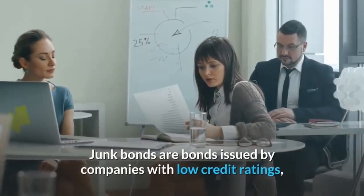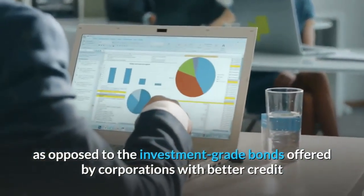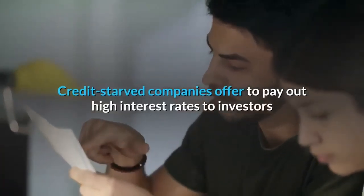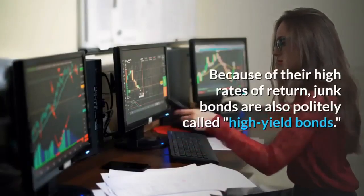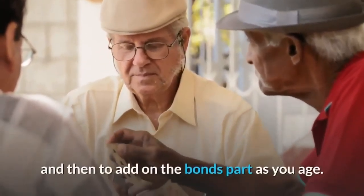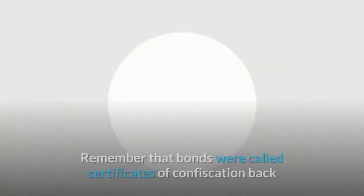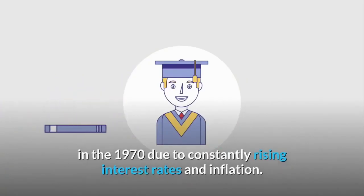Junk bonds are bonds issued by companies with low credit ratings, as opposed to investment-grade bonds offered by corporations with better credit and longer track records. Credit-starved companies offer to pay out high interest rates to investors nice enough to loan them their hard-earned money. Because of their high rates of return, junk bonds are also politely called high-yield bonds. Most say that a good portfolio is 60% stocks and 40% bonds — adding to the bonds portion as you age — but bonds were called certificates of confiscation back in the 1970s due to constantly rising interest rates and inflation.